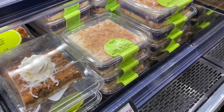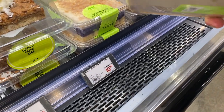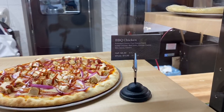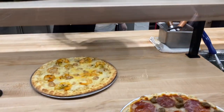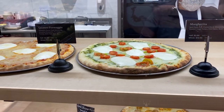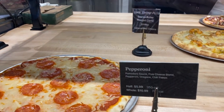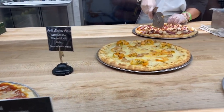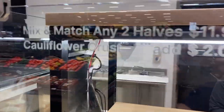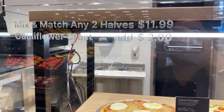Got us some dessert — here's some Okinawan sweet potato haupia pie, $4.99. Look at those layers! And there's a mix-and-match deal: any two halves for $11.99, which is pretty good for a whole pizza.